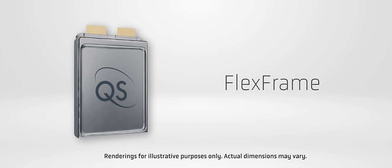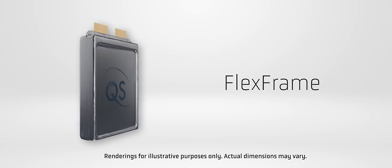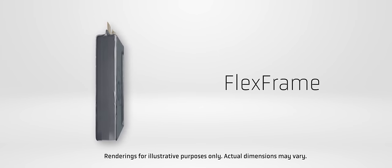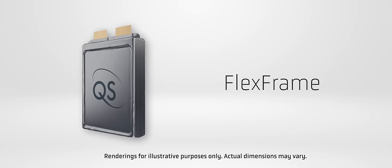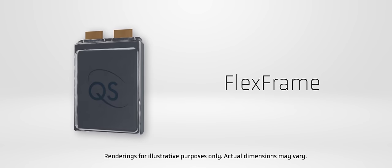If you've been following QuantumScape news, you'll remember that we introduced a new FlexFrame battery format. We also promised that we'd share more information on this innovative new format. Today we're excited to do just that. Currently, lithium-ion batteries are produced in a variety of formats. Venkat, can you take us through these form factors?